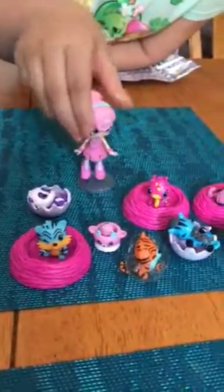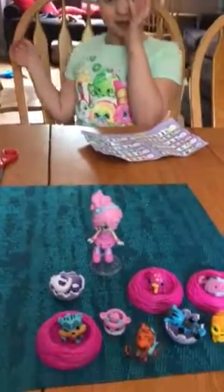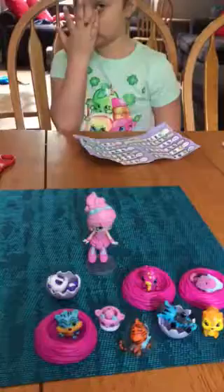So last video, we opened up collectibles — Hatchimal collectibles. There they are. They're out in stores May 1st, and it's past May 1st — it's May 13th. Okay, here we go.